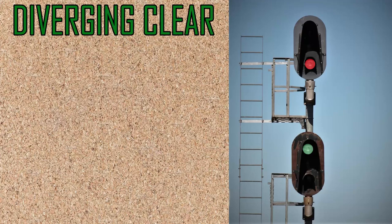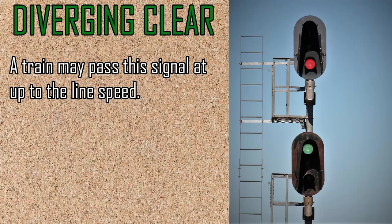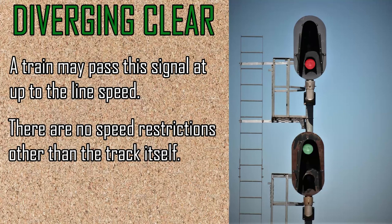Diverging clear allows a train to proceed through the switch at the maximum allowed speed. The only speed restriction is the speed limit of the switch itself.